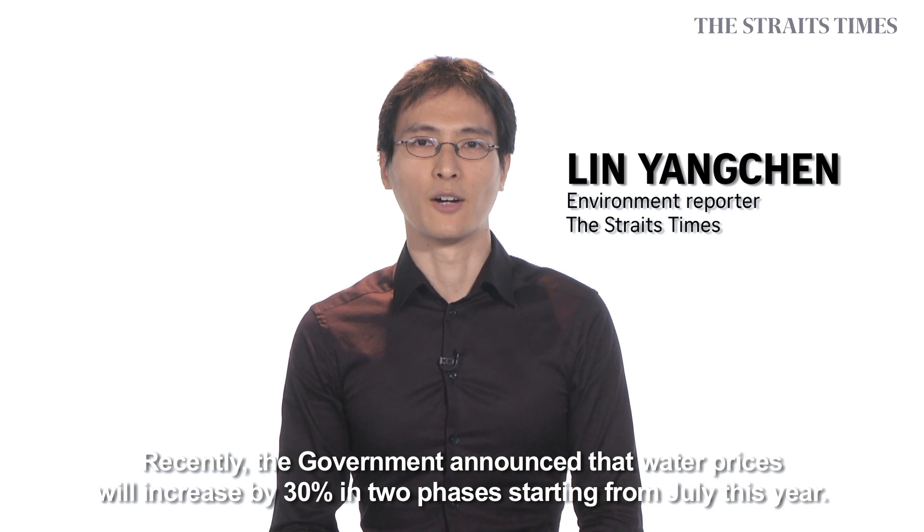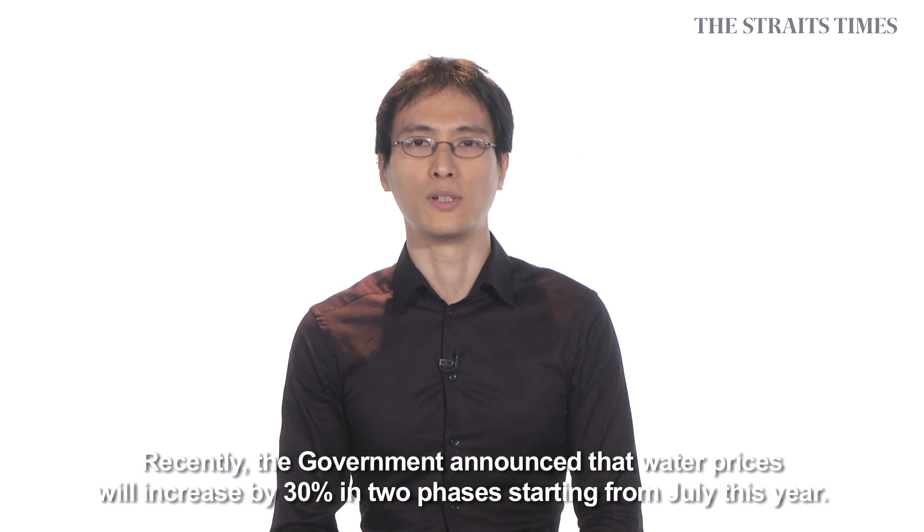Hi, I'm Yang Chen, an environmental reporter from The Straits Times. Recently, the government announced that water prices will increase by 30% in two phases starting from July this year.